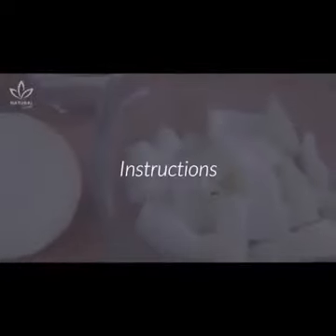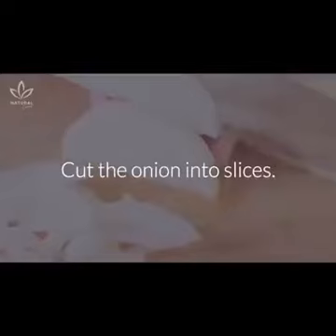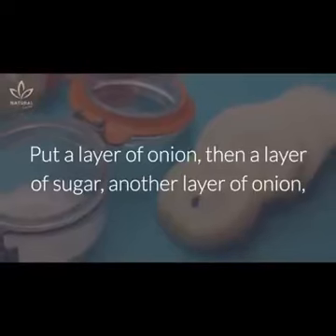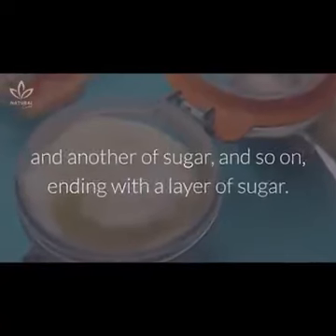Ingredients: one onion and sugar. Instructions: cut the onion into slices. Place these slices in a large pot and layer them — put a layer of onion, then a layer of sugar, another layer of onion, and another of sugar, and so on, ending with a layer of sugar.